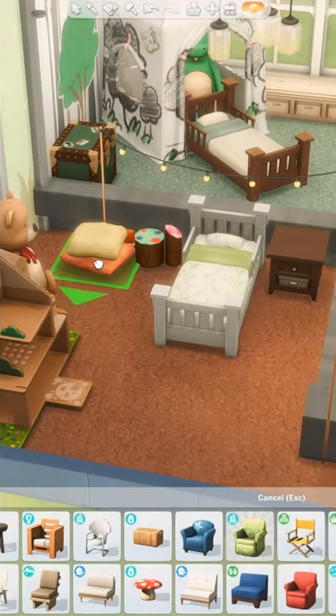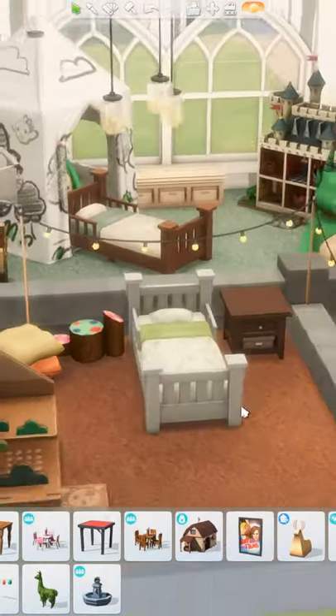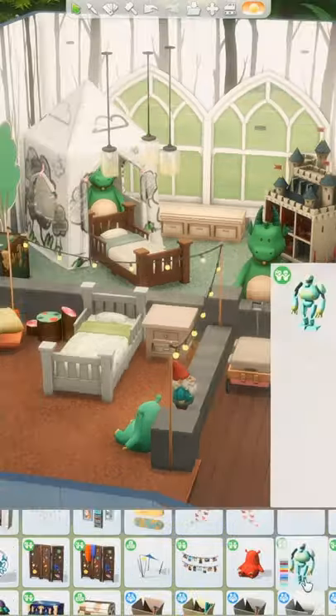However, I do still enjoy making fun kids' bedrooms like this one. The higher platform is like a castle on the hill, while the lower platform is the forest that surrounds it.